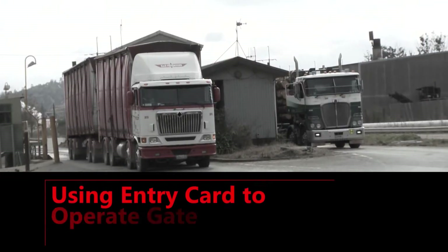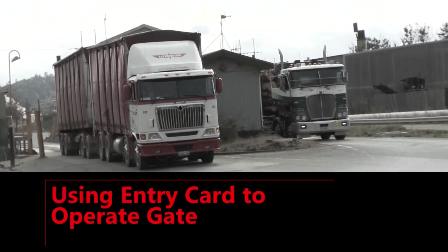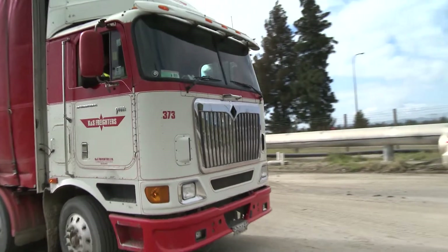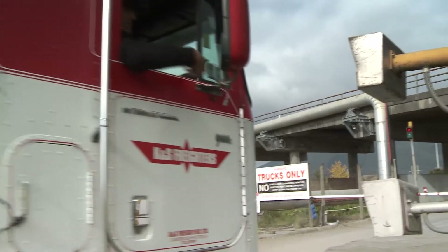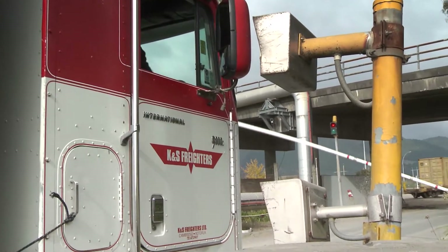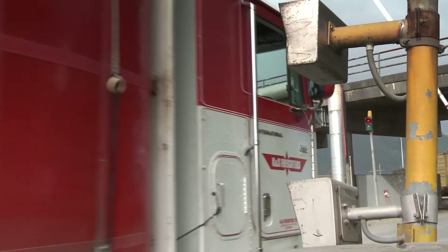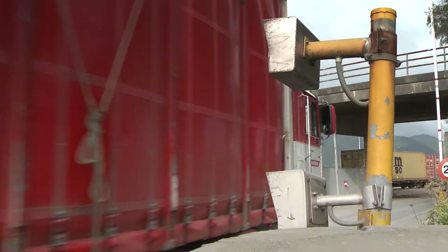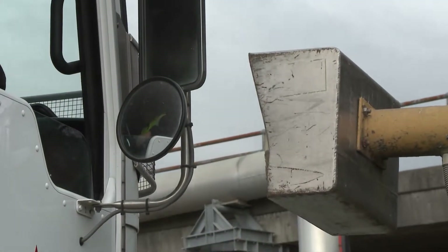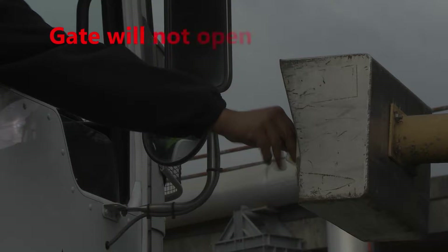The chip in your access card contains information and codes to operate the gate. To operate the gate, hold your card to the electronic reader pad for approximately five seconds or until the beep sound. The gate will open when the reader pad has accessed and checked the information. The gate will open.